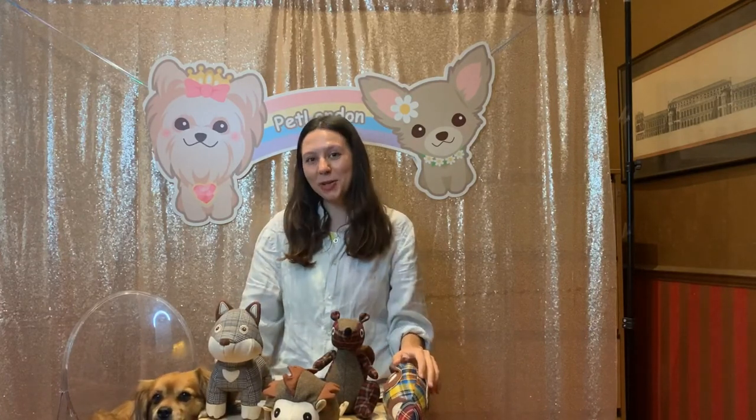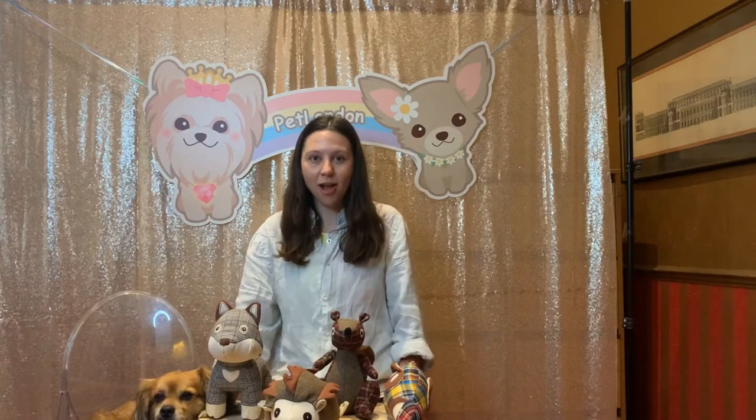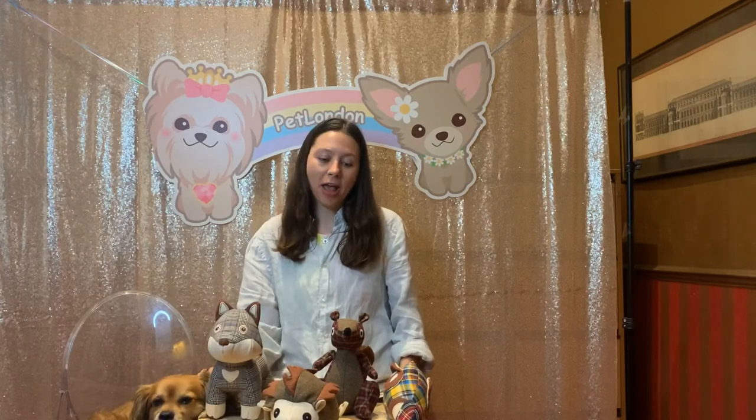So that's the Pet London Country Collection. The only thing for you to decide now is which one you're going to take home — or maybe you'll just have to collect them all. These are all available to buy in our London showroom and also online at PetLondon.com, as well as qualified brand stockists.